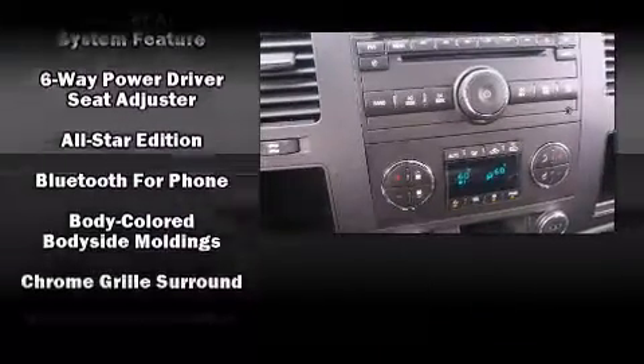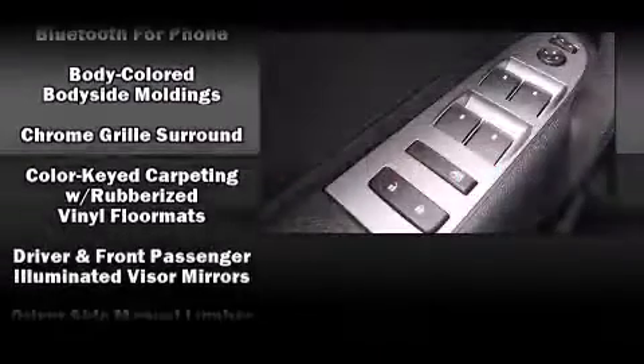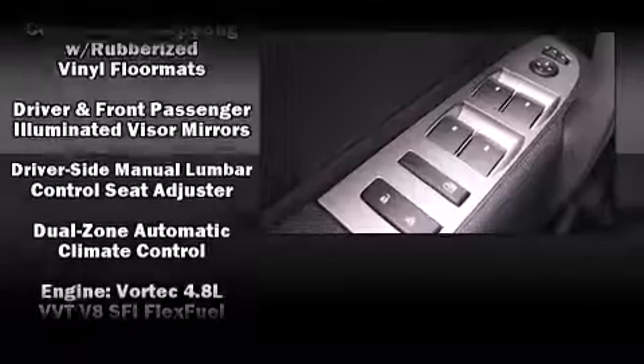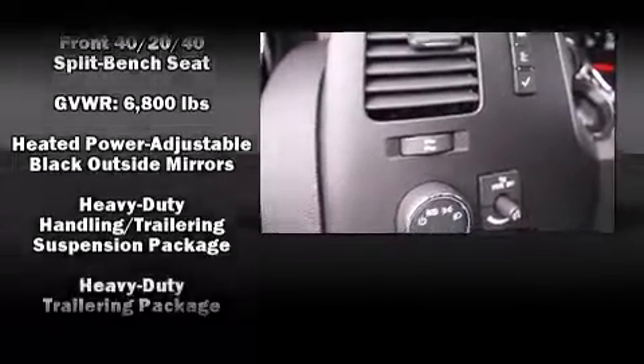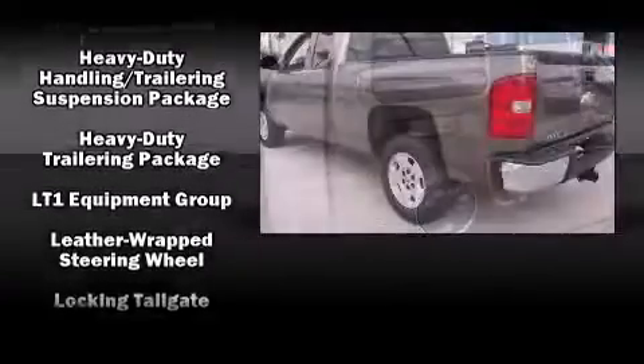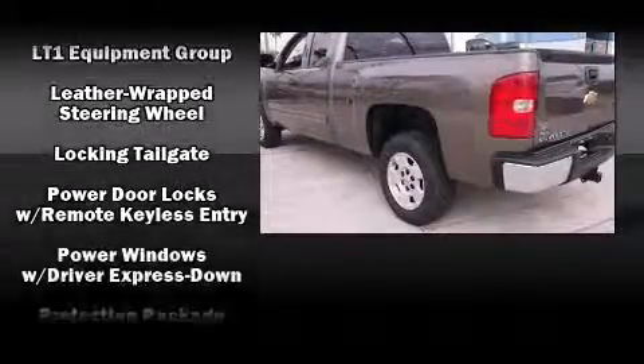Passenger security is always assured thanks to the various safety features, such as dual front impact airbags with occupant sensing airbag, head curtain airbags, traction control, a security system, OnStar, and ABS brakes.